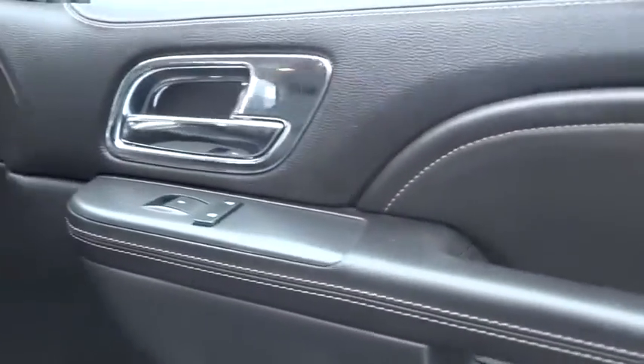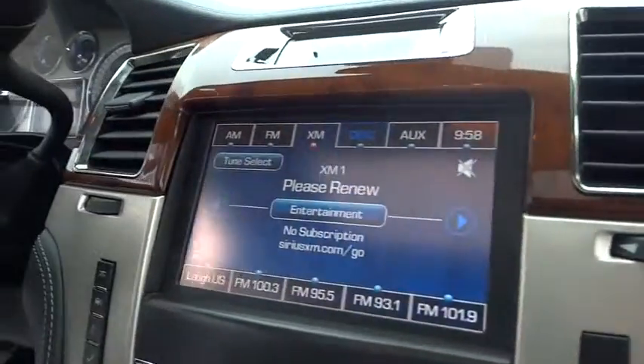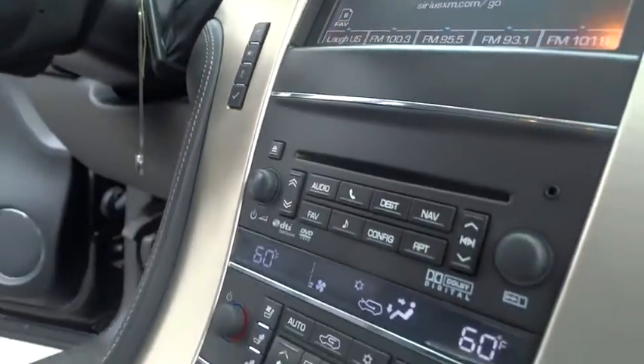Traction control, keyless entry, stability control, navigation system, power passenger seat, remote engine start, steering wheel audio control, power liftgate, backup camera, tow hitch, anti-lock braking system.